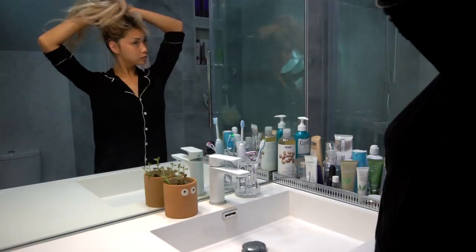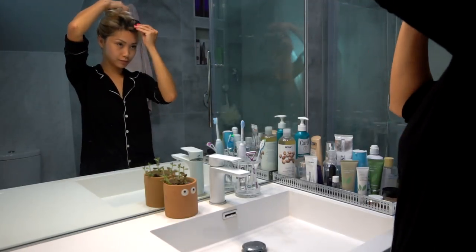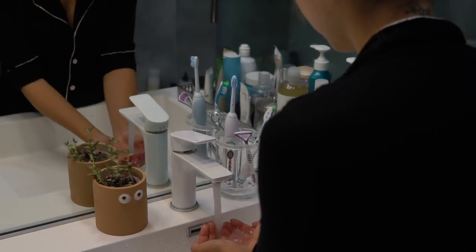Hi guys! It's Frances here, and today I've partnered up with BioClarity to show you guys my daily skincare routine and give you a quick tutorial on my everyday makeup look. Let's get started with my morning routine.